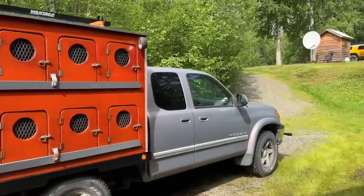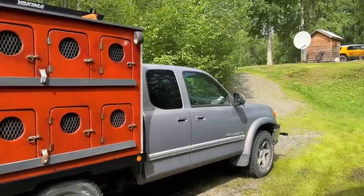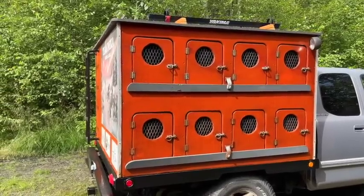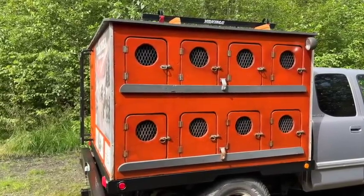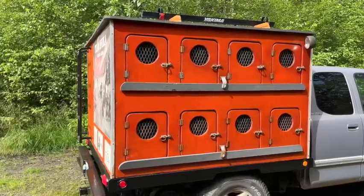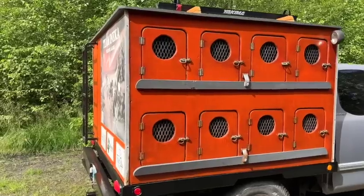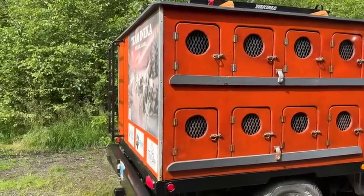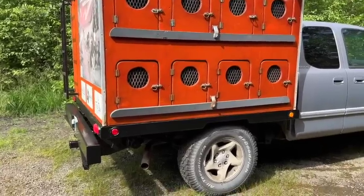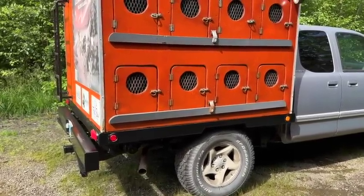This is a 2002 Toyota Tundra 4x4 access cab, so it has the three-quarter doors. It has a 14-hole box — about a 10-year-old box. We built it without any plans. My family and a couple of buddies got together on a couple of weekends and built it up. It's built all with three-quarter inch plywood on a custom-made bed made by my buddy Dan Schlossler over at Sled Dog Systems here in Willow.